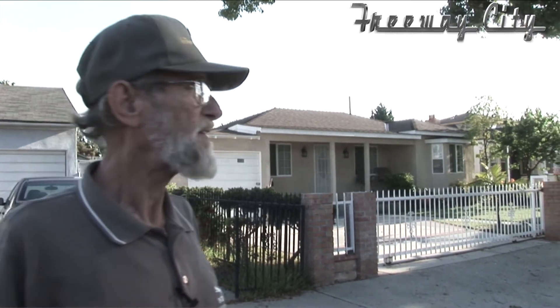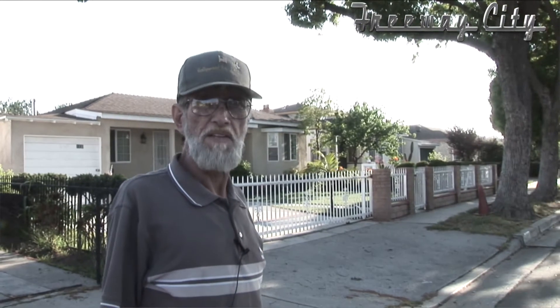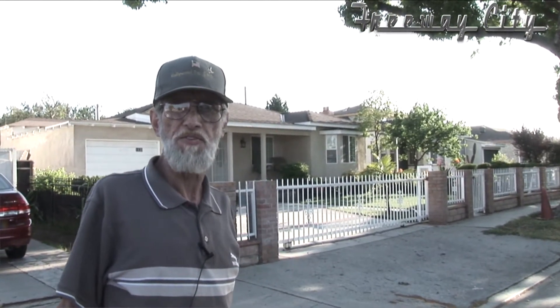If this house were a human, it'd be 65 years old now and we'd be drawing Social Security. All the houses in this block were built as a tract in the same era, between 1940 and 41, and they were sold in 42.